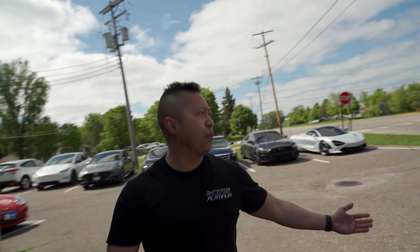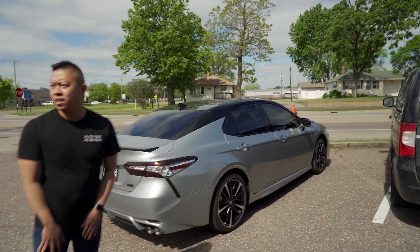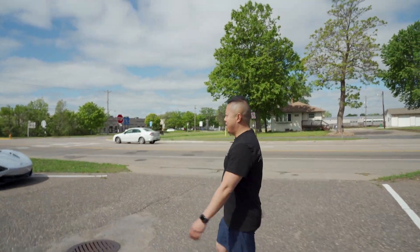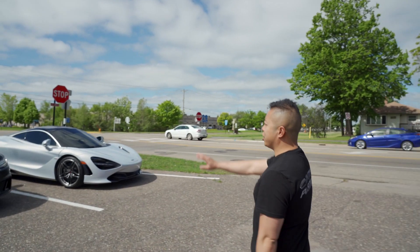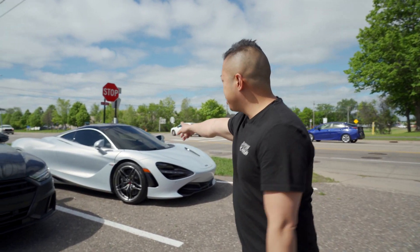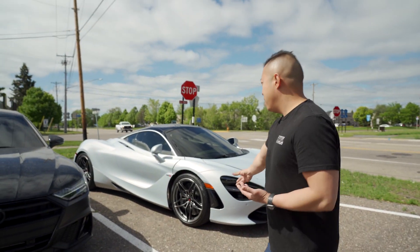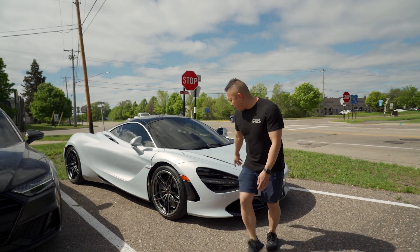There's a Camry right here that we just did full window tint on. We also have this McLaren 720S that we just finished tinting the windshield and sides. This is getting a full body clear bra along with carbon fiber accents all up in the black area.